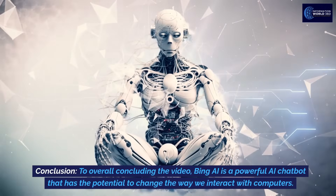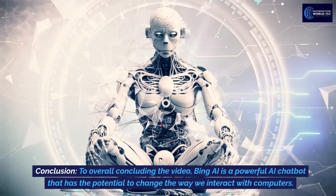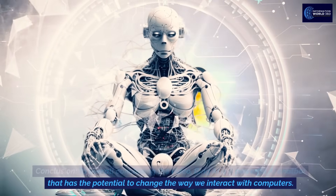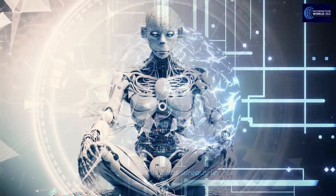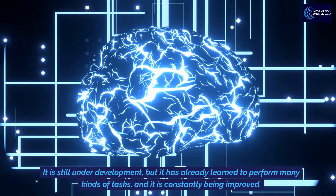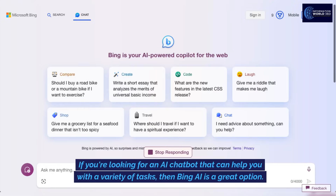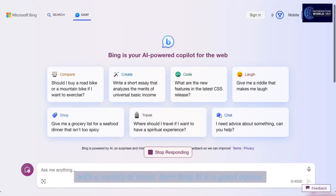In conclusion, Bing AI is a powerful AI chatbot that has the potential to change the way we interact with computers. It is still under development, but it has already learned to perform many kinds of tasks and is constantly being improved. If you're looking for an AI chatbot that can help you with a variety of tasks, then Bing AI is a great option.